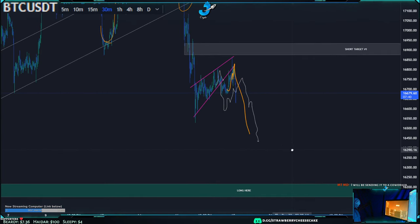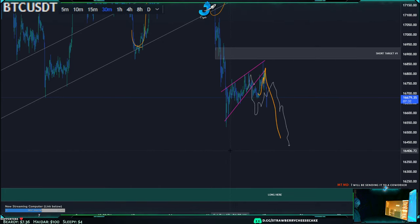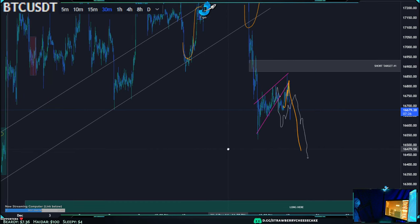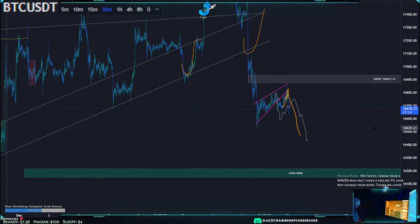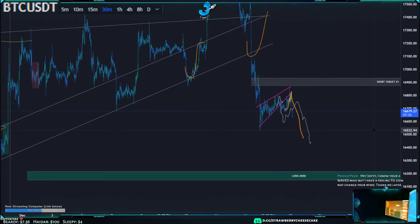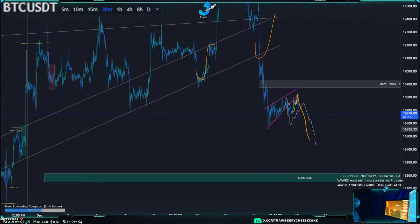Look at this, we predicted this perfectly and we're nailing all these. Hey Jenna, hey Jay, I know you're a Waves maxi but I have a feeling Filecoin may change your mind — thank me later. We do a part of this every night where we just gaze upon the beauty of Filecoin and XCN and how they're just going to zero.